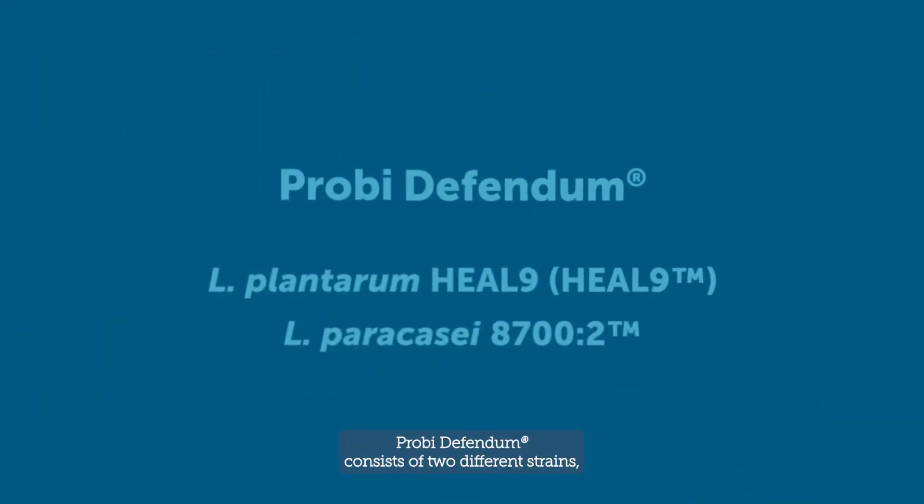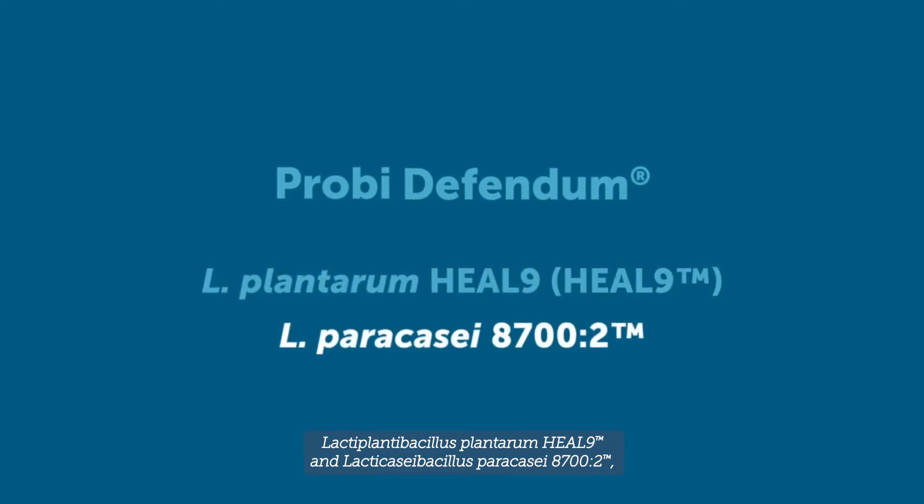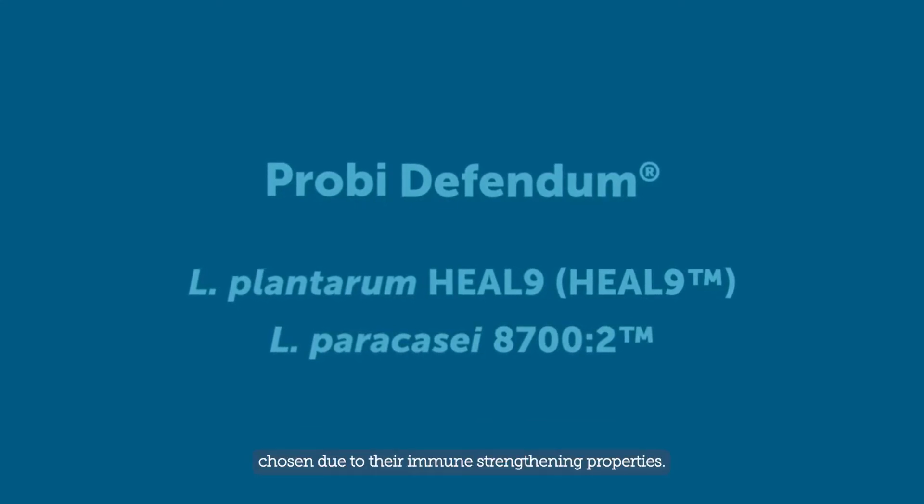Proby Defendem consists of two different strains: Lactiplantibacillus plantarum Heal 9 and Lacticaseibacillus paracasei 8700:2, chosen due to their immune strengthening properties.